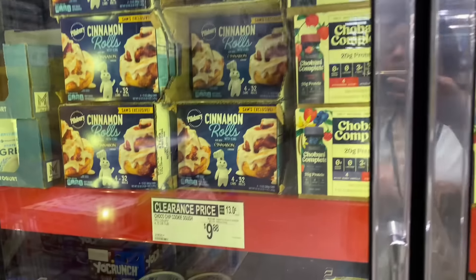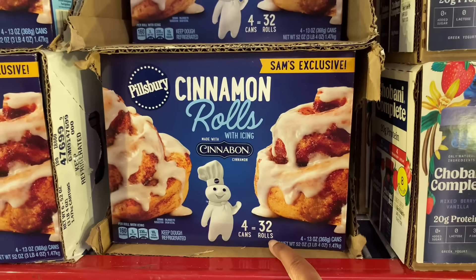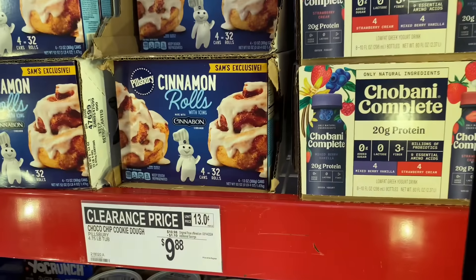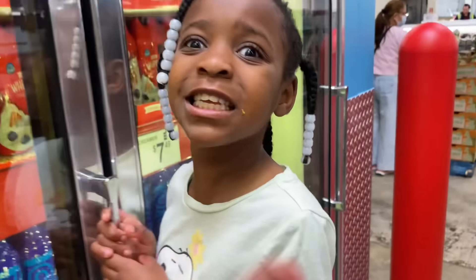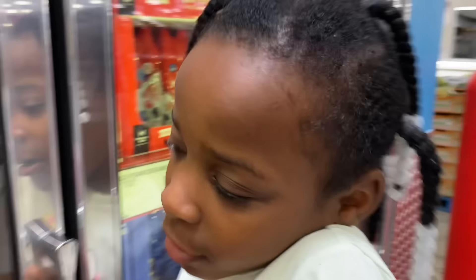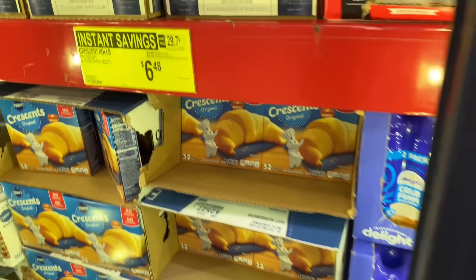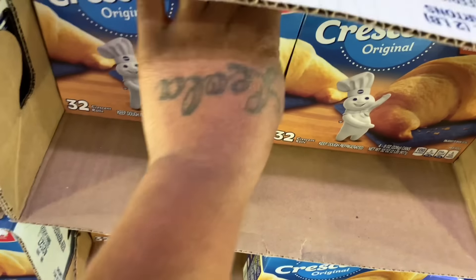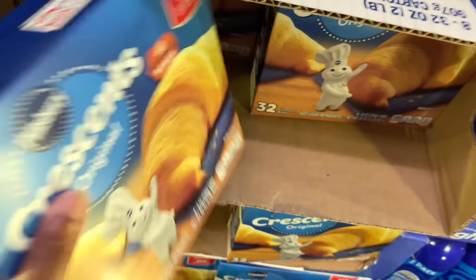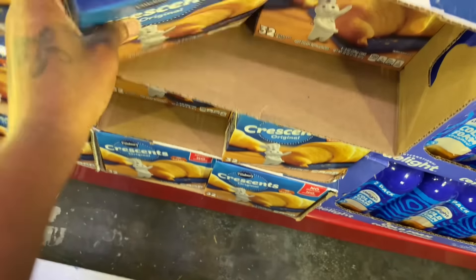They do have cinnamon rolls — four cans for 32 rolls. This is Sam's exclusive and it's $9.98. That's not bad — 32 in there for nine dollars. And then they have the croissants — 32 croissant rolls but we don't really eat croissants like that.